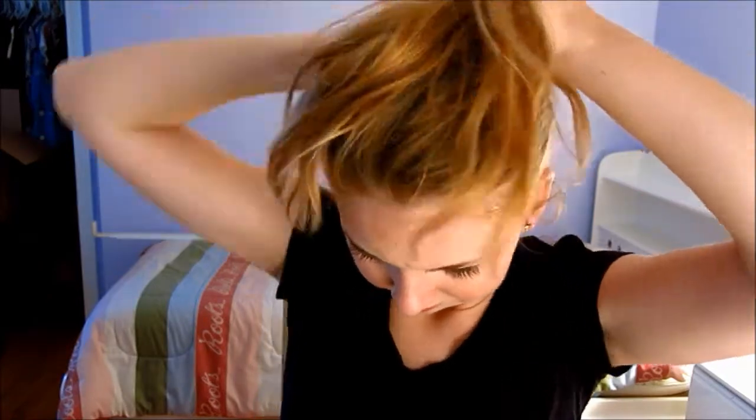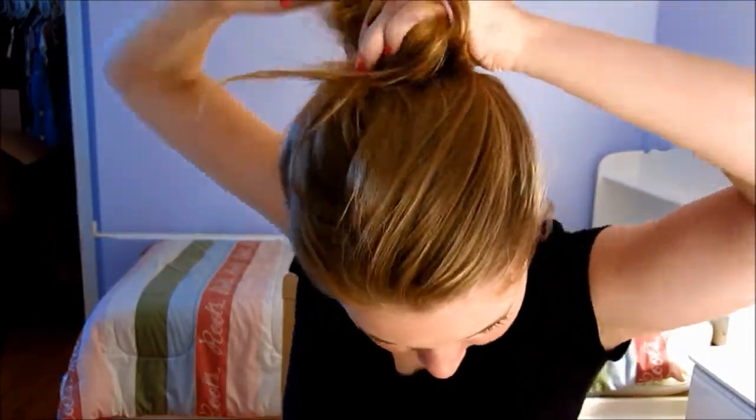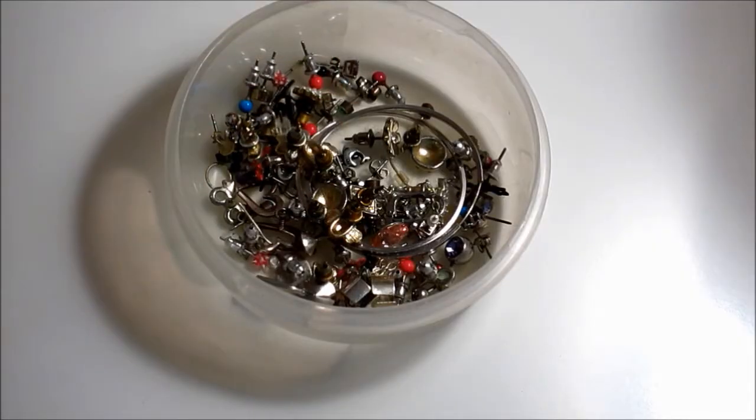First I will start by putting my hair up so it does not get in the way while I am trying to remove my makeup and everything. Then I will take all of the jewelry off that I was wearing that day — today I was only wearing earrings. Then I will remove my makeup. I use Vaseline to remove my makeup; it's really easy, and obviously Vaseline's pretty cheap and it lasts forever.